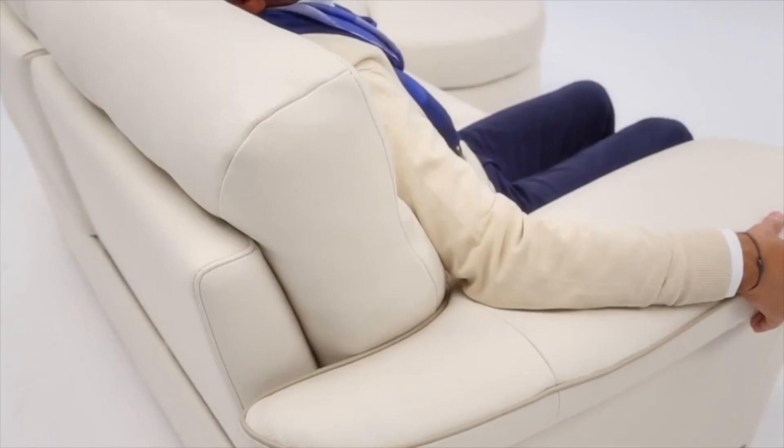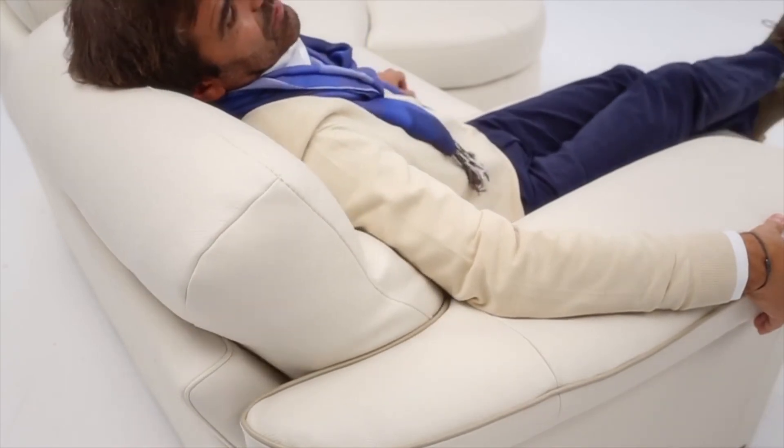But of course, the only way to really test a couch is to sit on it. So come to Leather Expressions and find out for yourself.